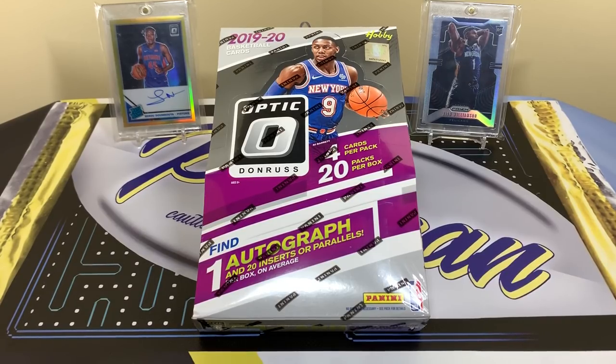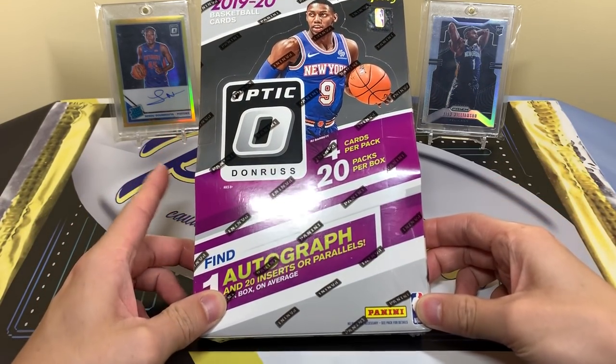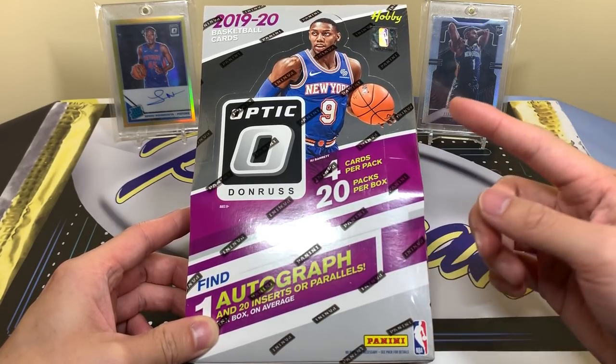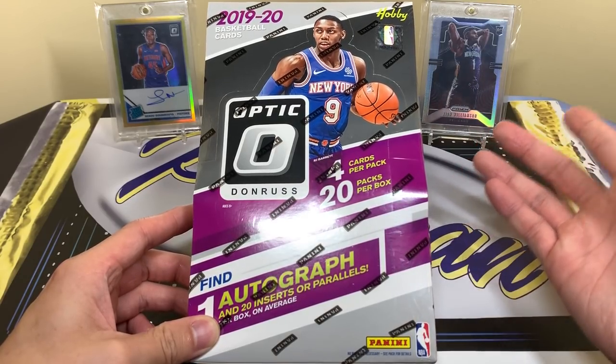What's up guys, welcome back to a new video. Today we have a nice surprise: a hobby box of 2019-20 Panini Donruss Optic Basketball. I didn't expect to have any more of this, but an awesome guy hooked me up with a good price on some boxes, so I have some more Optic.